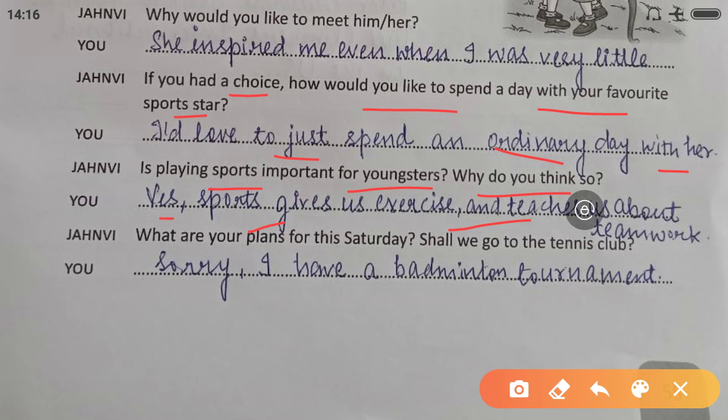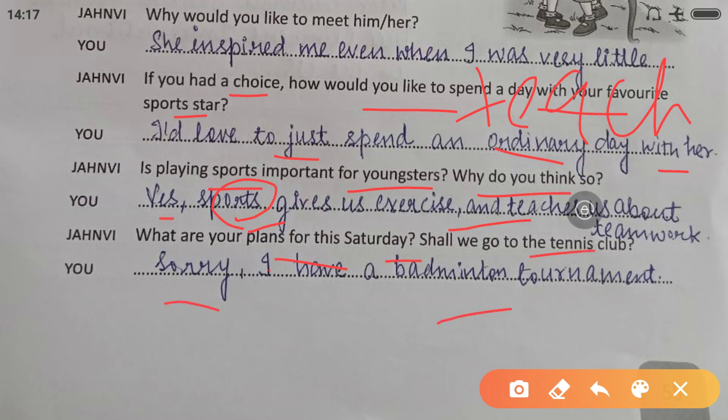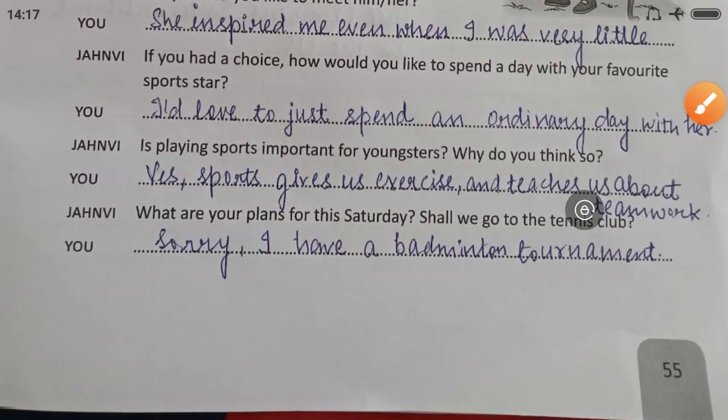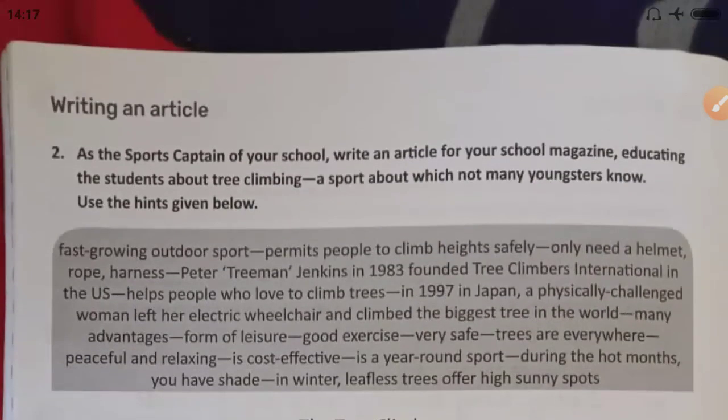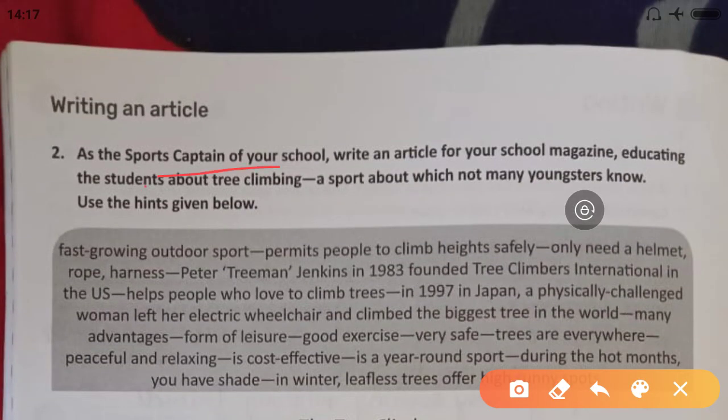'Is playing sports important for youngsters? Why?' — 'Yes, sports give us exercise and teach us about teamwork.' Note: 'sports' is plural here so we write 'teach' not 'teaches'; if I write just 'sport' singular, then I can write 'teaches'. 'What are your plans for this Saturday? Shall we go to the tennis club?' — 'Sorry, I have a badminton tournament.'